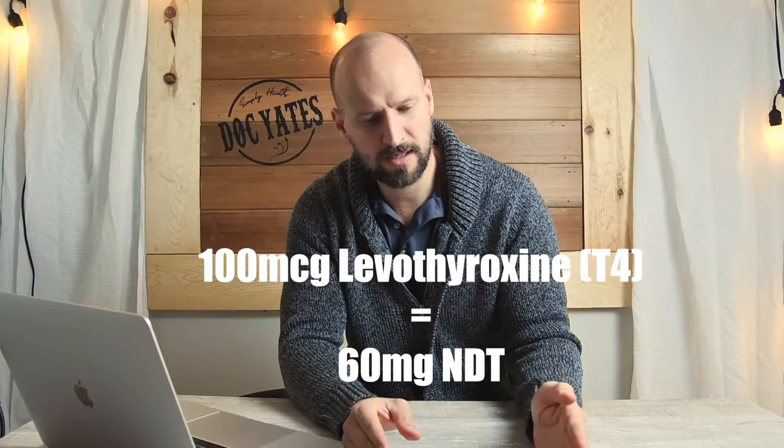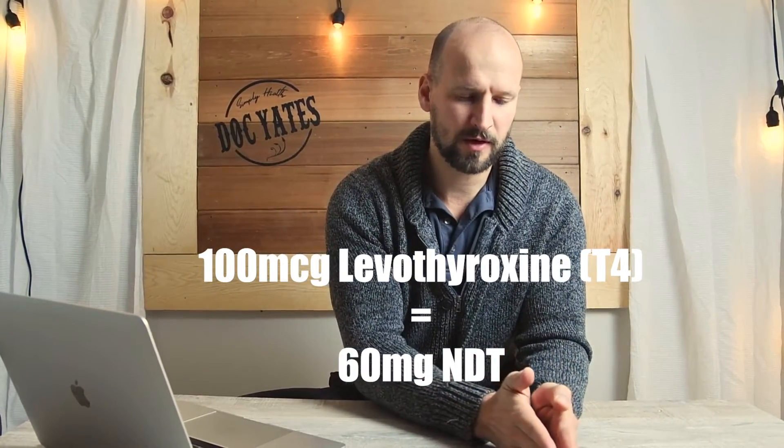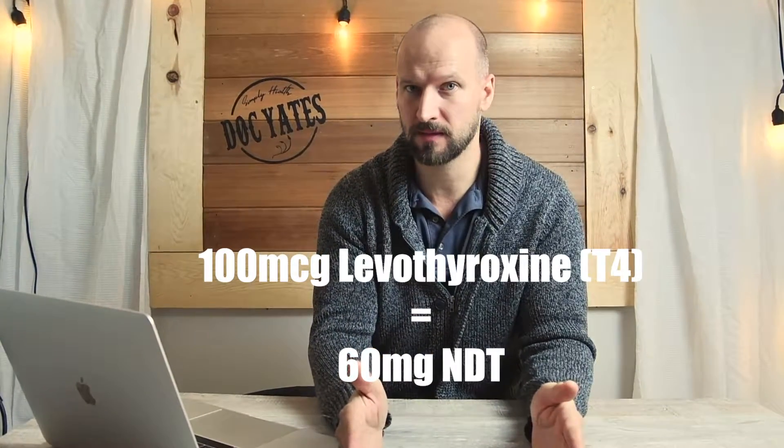Finally, if there's a patient who's already on L-thyroxin or Synthroid and they're not doing well on it — despite the TSH showing it's normalized and they still have all the symptoms, still tired, gaining weight, feeling achy — if I'm going to convert them from T4 to NDT, the conversion ratio I typically start with is 100 micrograms of L-thyroxin or levothyroxine to 60 milligrams of NDT. So 100 micrograms of levothyroxine to 60 milligrams of NDT, and you can do the math from that.